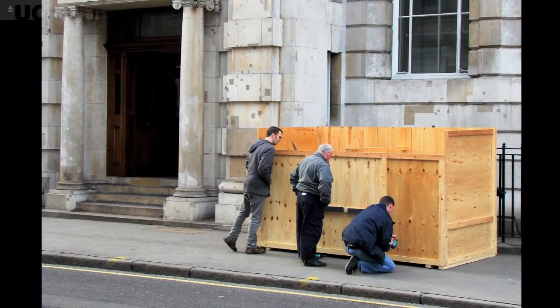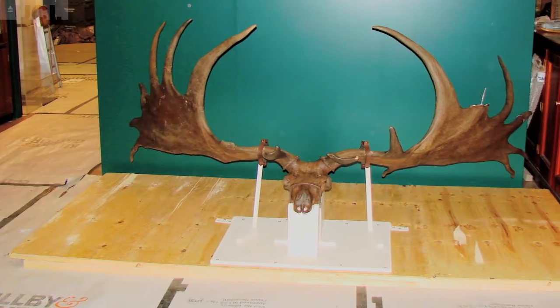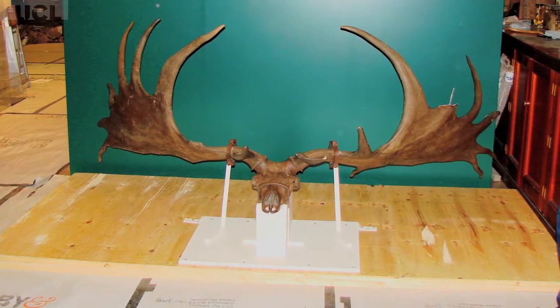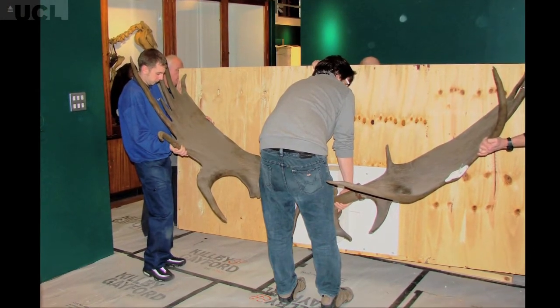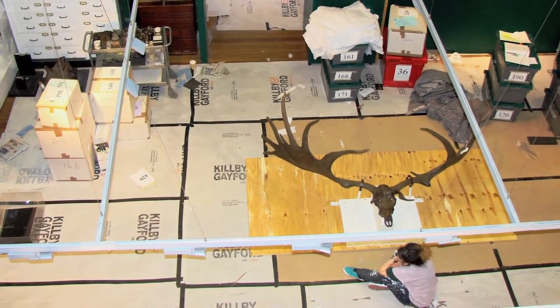Some things that we were really worried about we looked after carefully. This one is actually known as Elki — it's a giant deer, skull and antlers nearly three metres across. He's very difficult to pack and we didn't know quite where he was going in the new museum, so he caused some problems, but he was the last thing to come in and he's fine now.